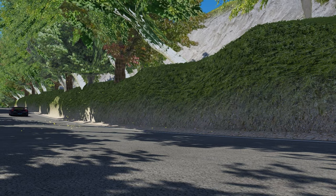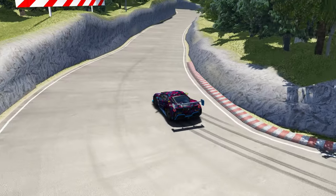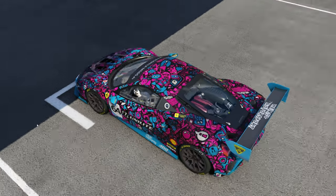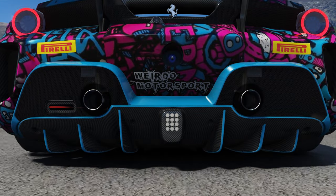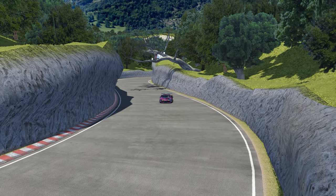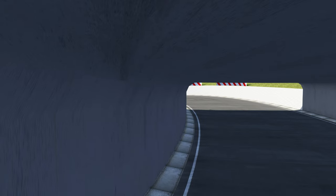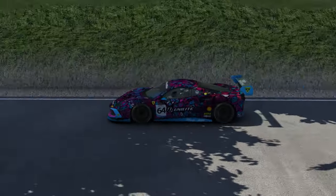We're going big with the first car we have here, which is the Ferrari 488 Challenge EVO GT2. It comes with a bunch of skins, and my personal favourite is this absolutely bonkers purple blue design thing called Weirdo Motorsport. This car has 569 bhp, which is the least horsepower in this group of cars here today, and weighs in at 1300 kilograms. And although it's an older model Ferrari, hey, it's a Ferrari.